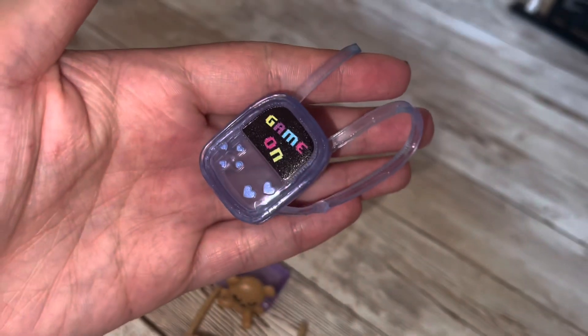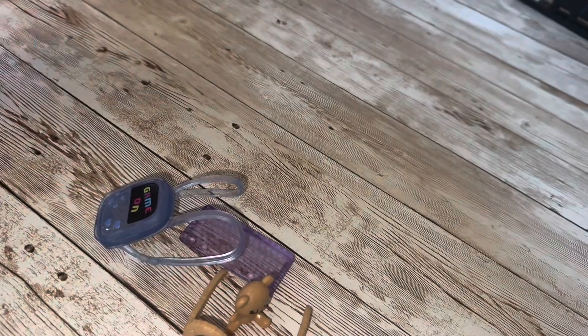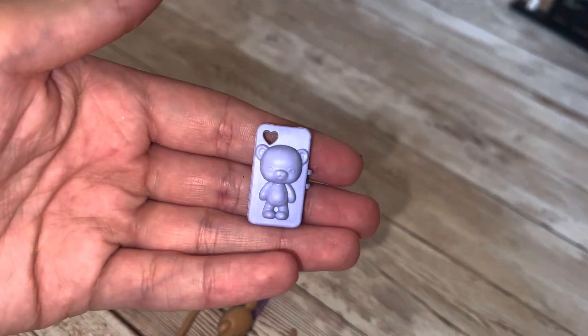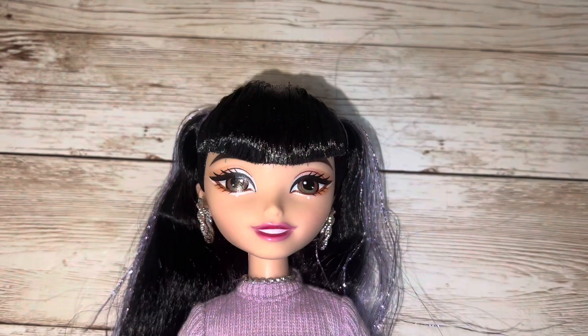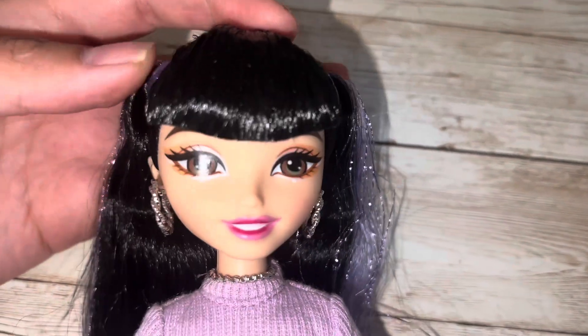Her little backpack is cool — it has a D-pad and some buttons, which is just really cute. Another thing I really like are the cell phones they come with. It's super cute on its own, but then it comes with this adorable little case that has a three-dimensional bear on it. It's a firm rubber and it does have little thumb holes so you can pose her with it.